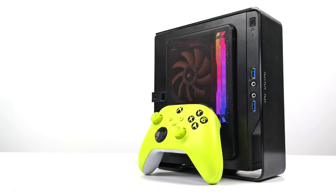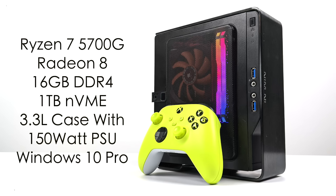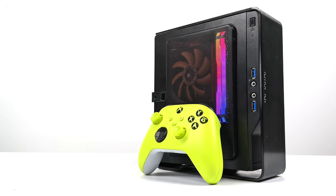Before we jump right into it, I just want to give you a quick rundown on the basic specs. For the CPU, or the APU, we have that Ryzen 7 5700G with built-in Radeon 8 graphics. I went with 16GB of DDR4 and a 1TB NVMe drive. This is a super small 3.3 liter case and it comes with a 150 watt power supply, running Windows 10 Pro. If you're interested in checking out the full build, a link for that video is in the description.